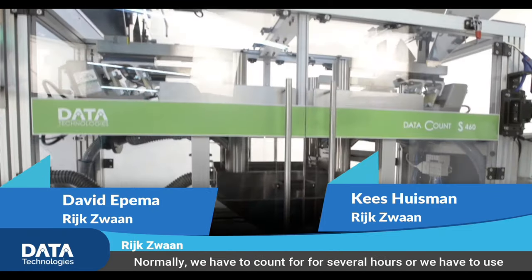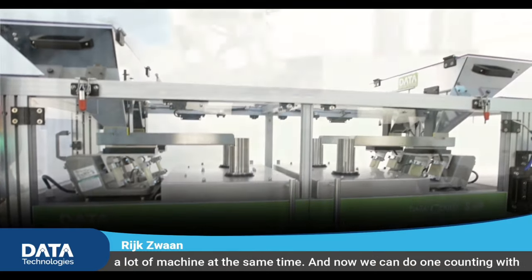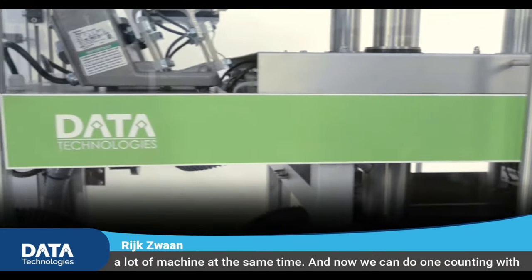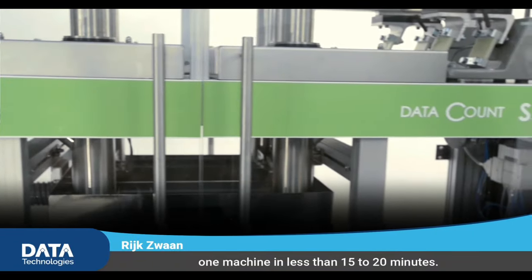Rijkswaan is a Dutch family company. Normally we have to count for several hours, or we had to use a lot of machines at the same time. And now we can do one counting with one machine in less than 20 to 50 minutes.